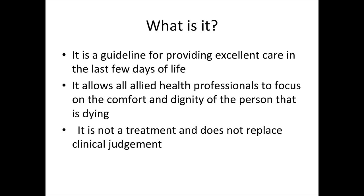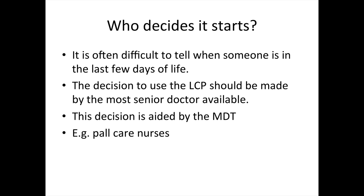It's not a treatment. It does not replace clinical judgment. So who decides when to start the Liverpool Care Pathway? Well, it's often actually really difficult to tell when somebody is in the last few days of life, particularly if they've been ill for a long time. The decision to use the LCP should be made by the most senior doctor available. This decision however is aided by the multidisciplinary team, usually involving a palliative care Macmillan Care Nurse.